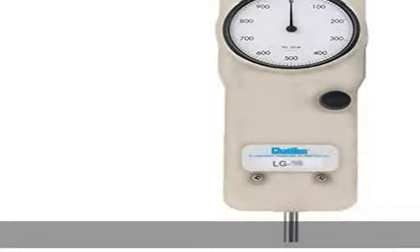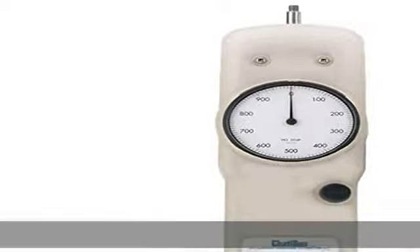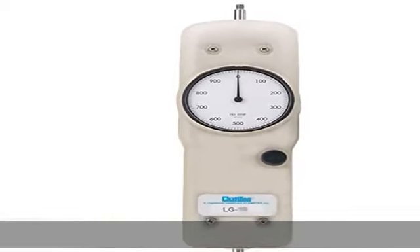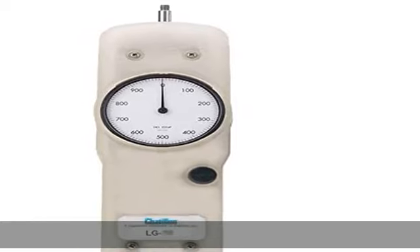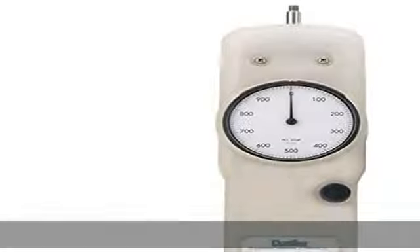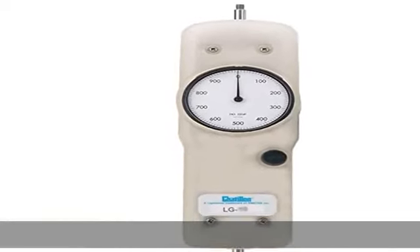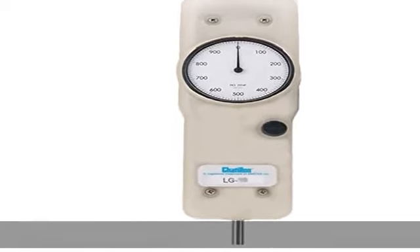0.5% FS accuracy tensile and compression testing, calibration with data, intrinsically safe overload protection to 150% of FS. Check the description to get this product today at the best price.